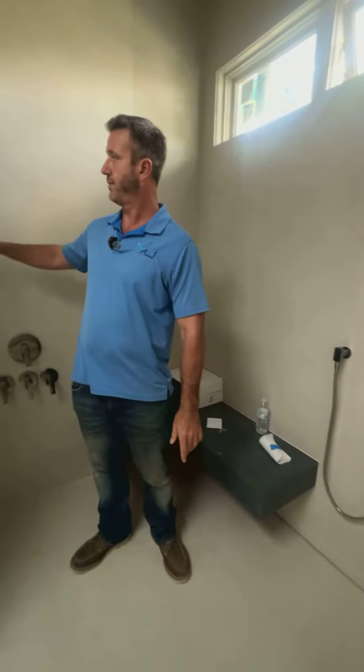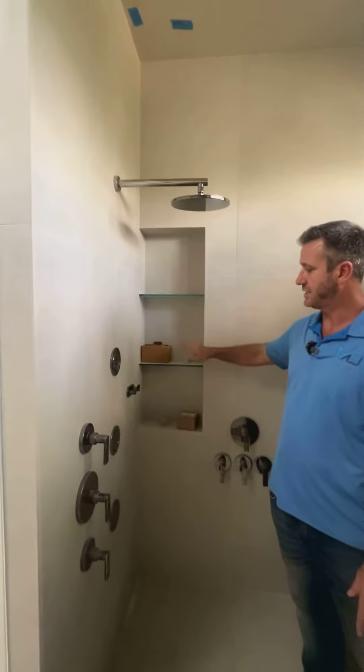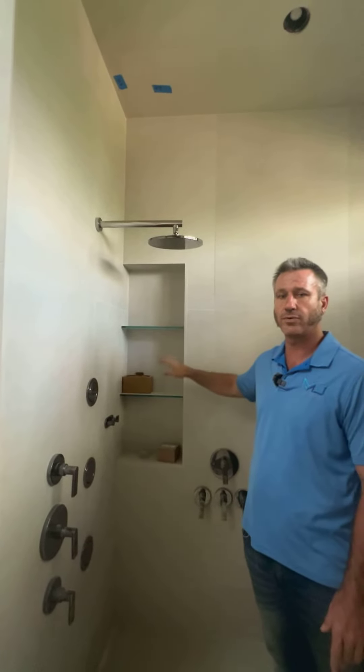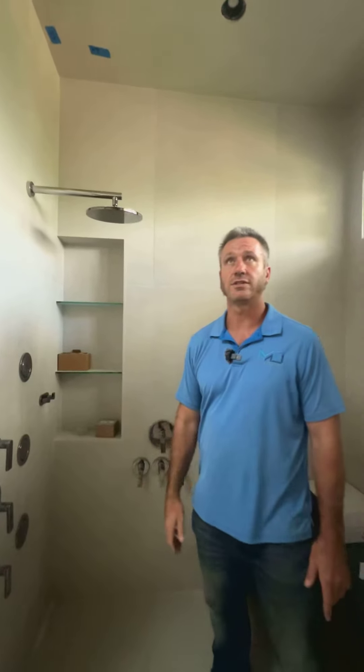We also have these glass shelves inside here, which is a niche on her side for the soap and shampoo that she puts inside here during showers.